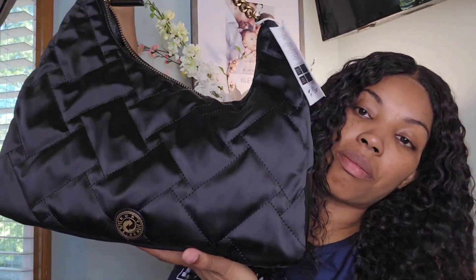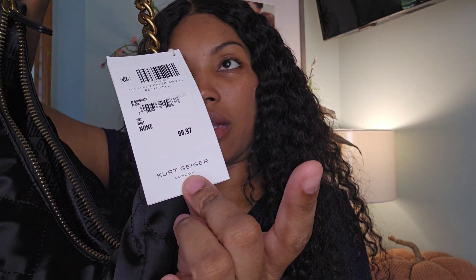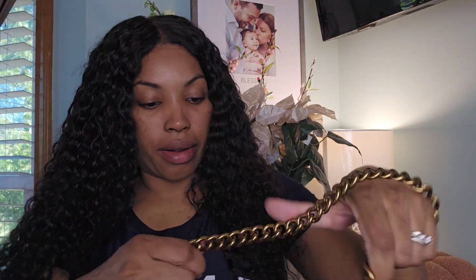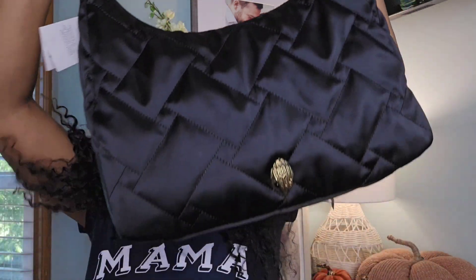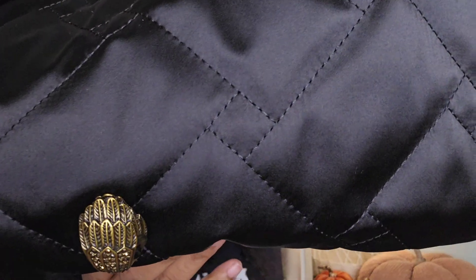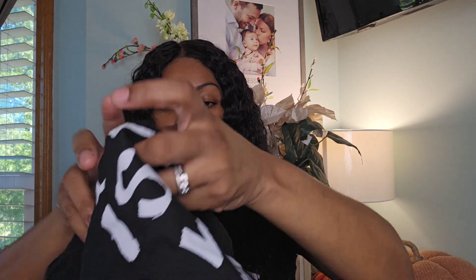Now we're at Nordstrom. The first thing I picked up is this Kurt Geiger bag — I think that's how you say it. This bag was $99 but I had Nordstrom notes and a gift card, so out of pocket it was like $60. I think it says it's made of recycled material. It's a nylon bag, says Kurt Geiger on the back. There are no feet on it — I think it's the big eagle head in gold — and it comes with a dust bag, which I like.